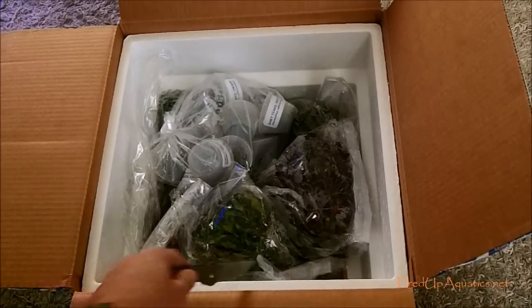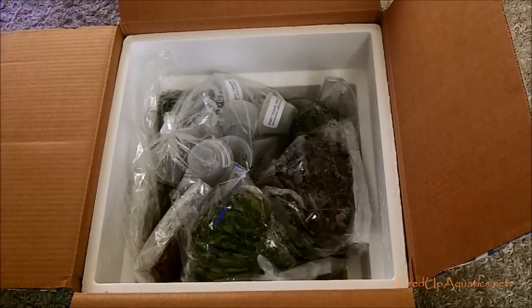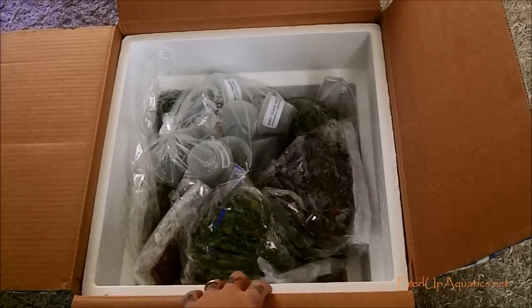Sawtooth hygro - let's just throw that under the bus. Sawtooth hygro hasn't been doing well lately. The past three or four times I've gotten it in, it's just done garbage and I've had to throw a bunch of it out. It's a delicate plant and it is what it is with shipping, so I probably won't have that in. But the good news is I do have a line on a bunch of new plants I'm going to be carrying.